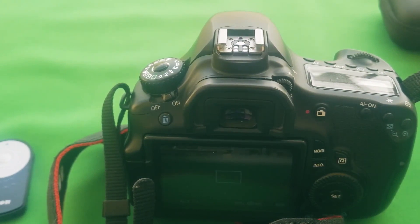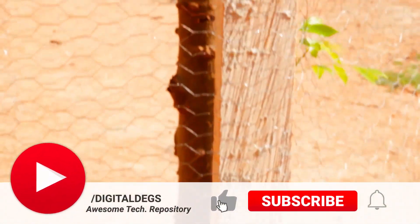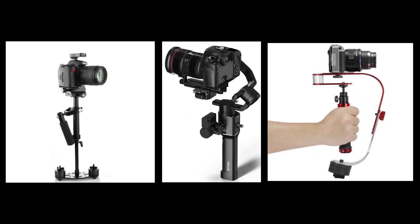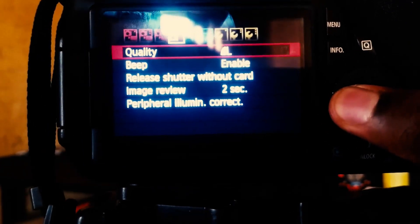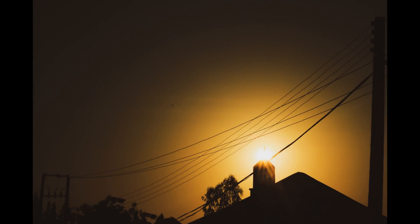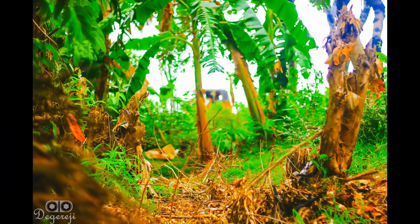It doesn't have stabilization of any kind, so when shooting handheld it's up to you to move slowly and smoothly to avoid too much shake. You can buy a stabilizer for better results while moving and recording, and use a tripod for videos like this. It also doesn't have a touchscreen or any wireless connectivity. Here are some sample images I took. If you're considering upgrading to a high-end camera, unless it's for a specific purpose, I'd advise sticking with the 60D body and investing more in lenses and other gear — that makes the most difference.